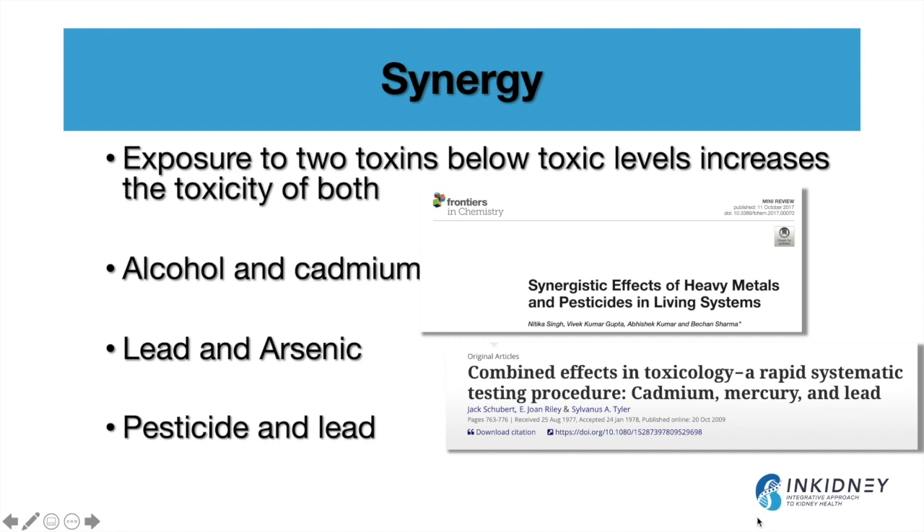Finally, I want to draw your attention to the concept of synergy, where exposure to two toxins — even below their individual toxic levels — can increase the combined toxicity of both. We see this in the synergy between heavy metals and pesticides, for example: pesticides can increase the toxicity of lead, alcohol and cadmium combined increase cadmium's toxicity, and lead and arsenic together produce more toxicity than either one alone.